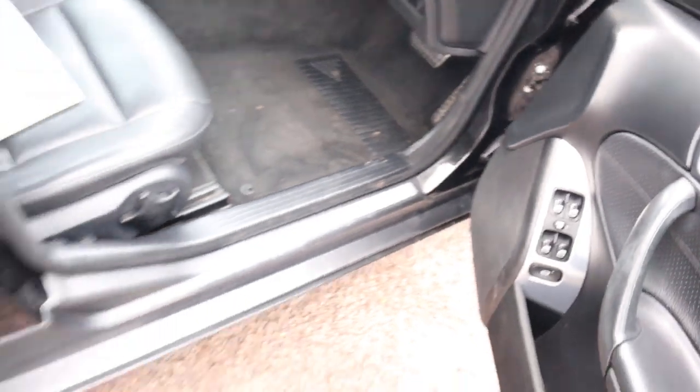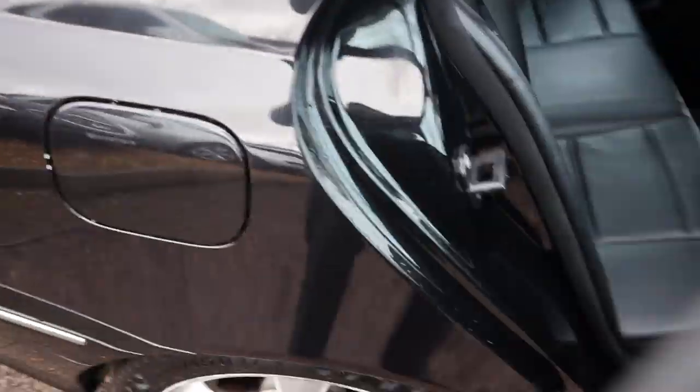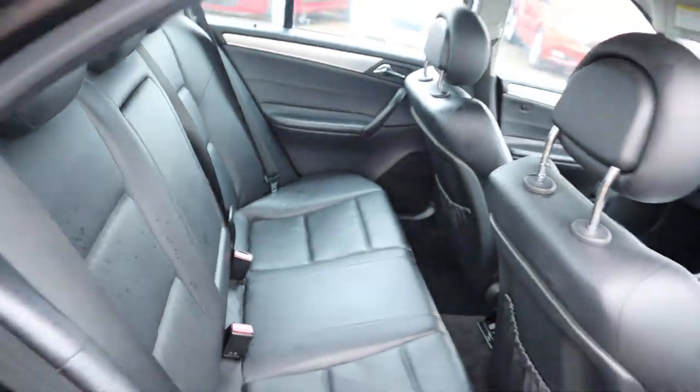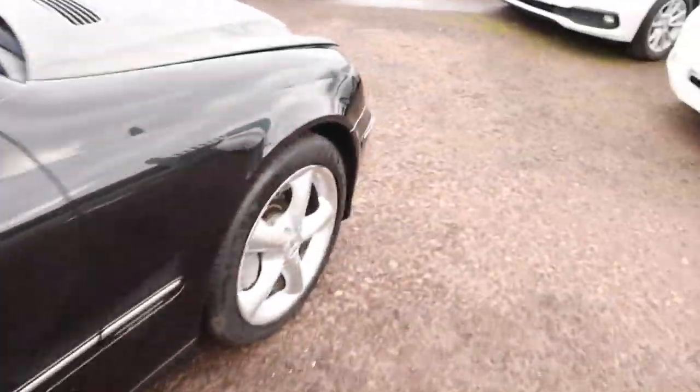Pop the bonnet — I'll show you underneath the bonnet. Back of the car as well, lovely leather interior. Still just slightly wet from where we've valeted it.